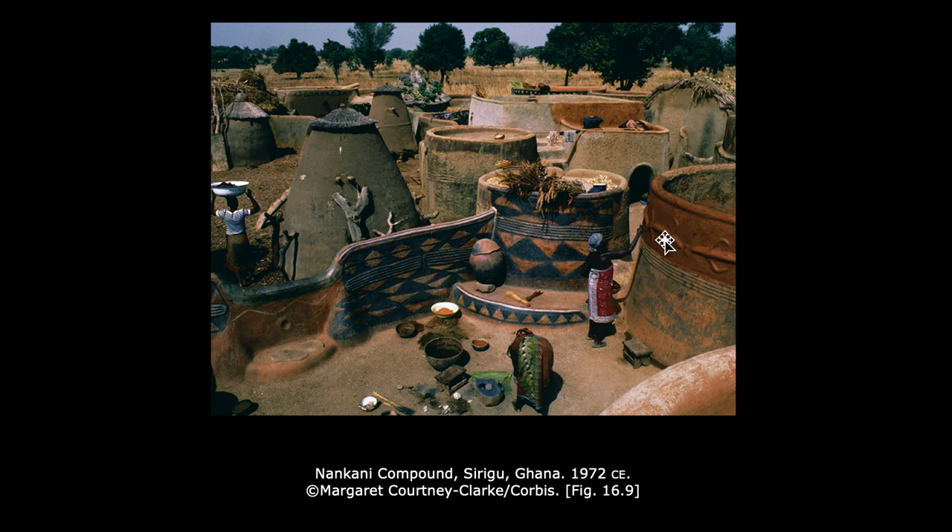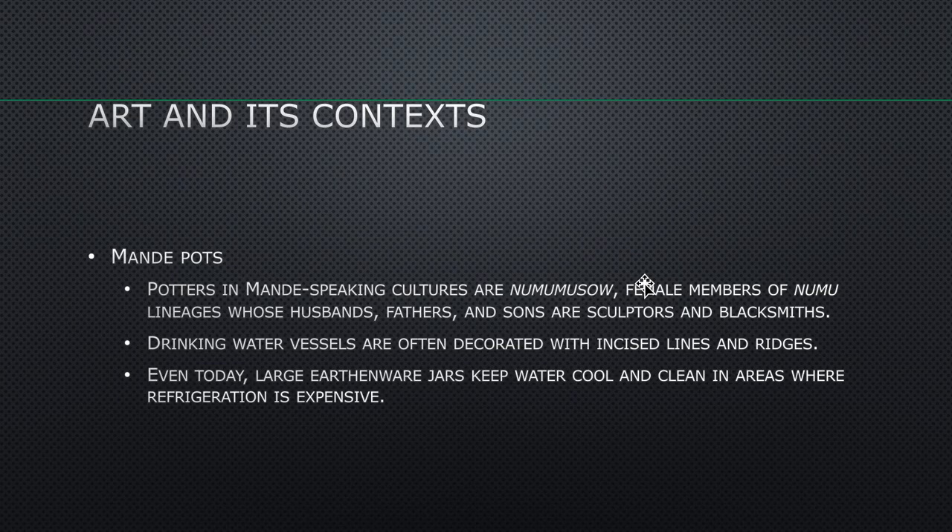I find it interesting to look at the variety of patterns on these buildings, especially things that look like large insects or lizards crawling along the top of that cylinder.